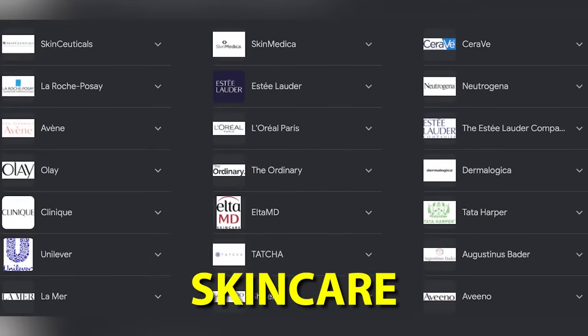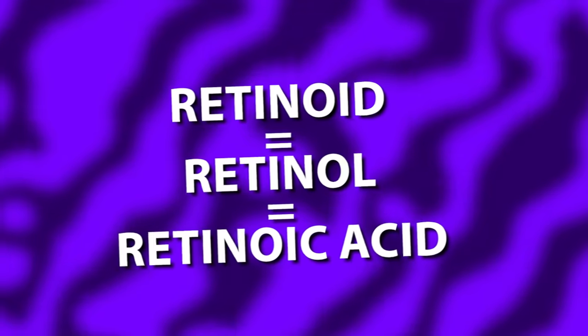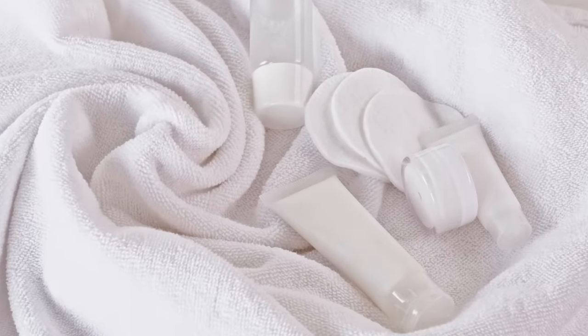There is something that most skincare companies are not telling you. Retinoid, retinol, and retinoic acid are terms that are thrown around interchangeably, so it's understandable if you think they're all the same thing. But are they? Do you really understand how these anti-aging powerhouses really work, and which specific products are best?